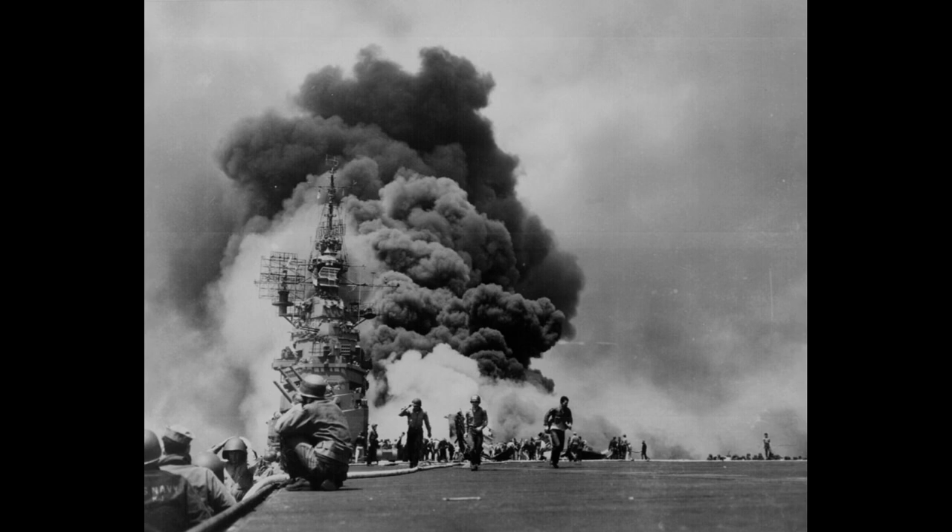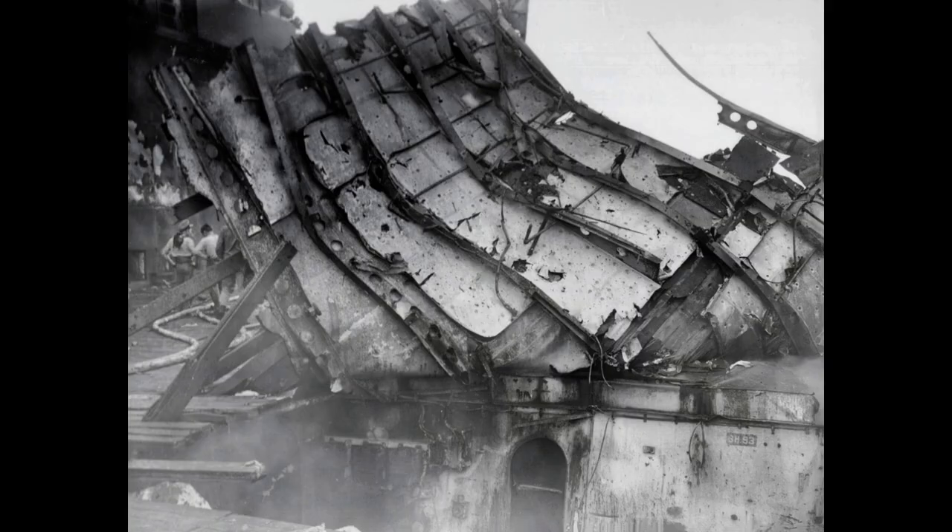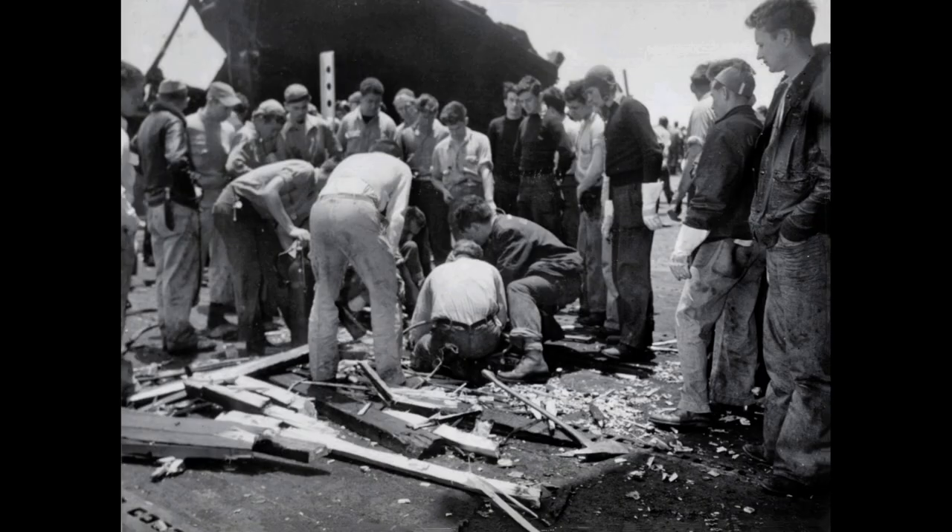It was later used as a stationary electronics test platform until November 1966. In July 1973, the ship was sold for scrap after an unsuccessful attempt to preserve it as a museum ship in 1972.